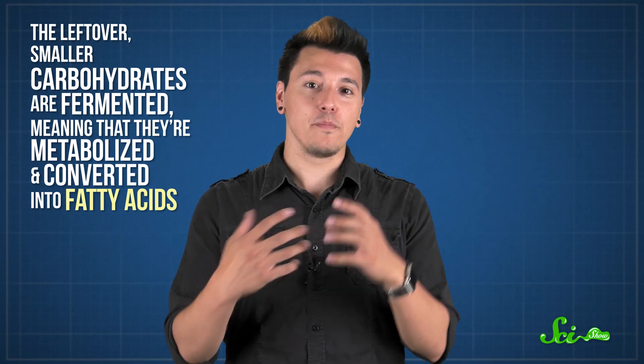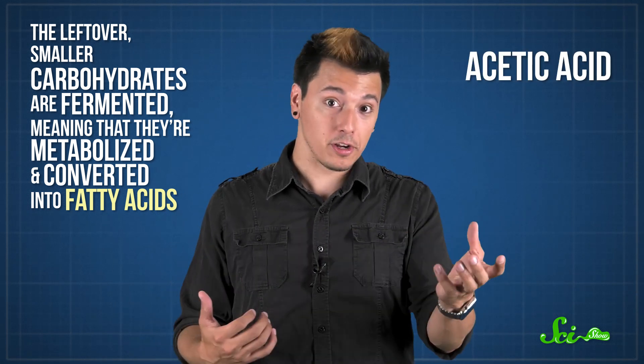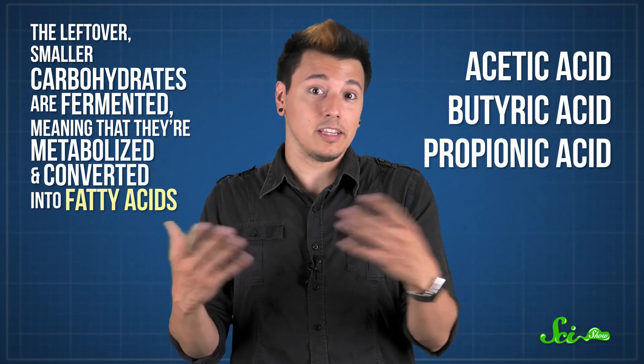From there, the leftover smaller carbohydrates are fermented, meaning they're metabolized and converted into fatty acids, like acetic acid, butyric acid, and propionic acid. These later get absorbed as nutrients.